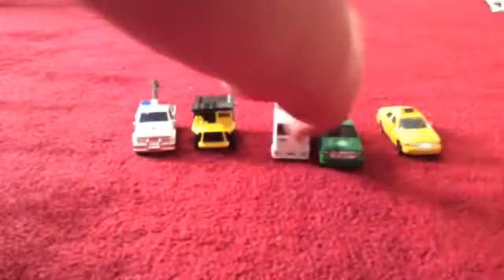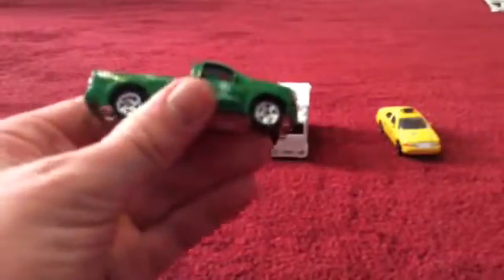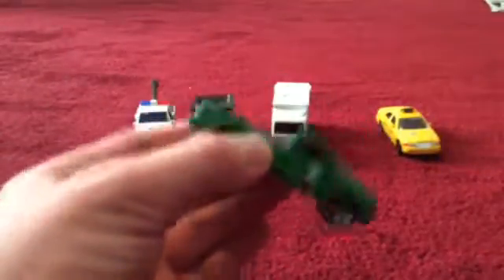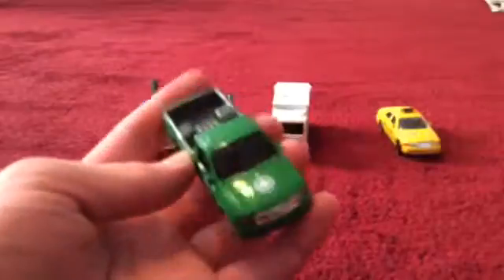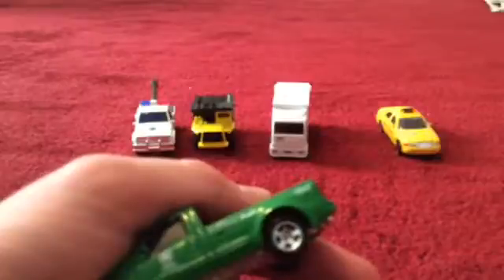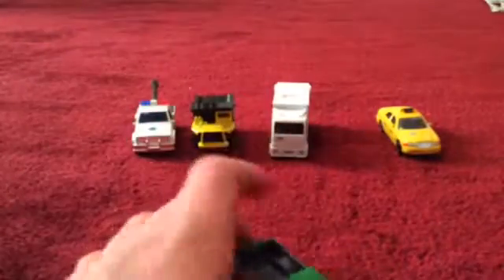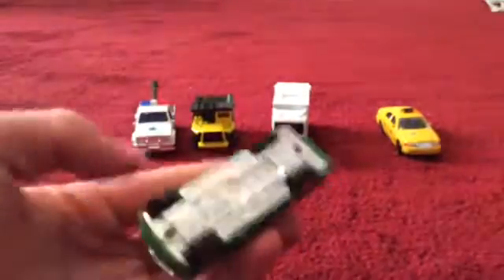This is a Central Park pickup truck — it's green, it says 'Central Park,' and it's a four-by-four. It's got a leaf on there. It's got nice wheels, you can see the steering wheel inside, and the trunk in the back. It's a Ford F-Series pickup truck with nice detailing.